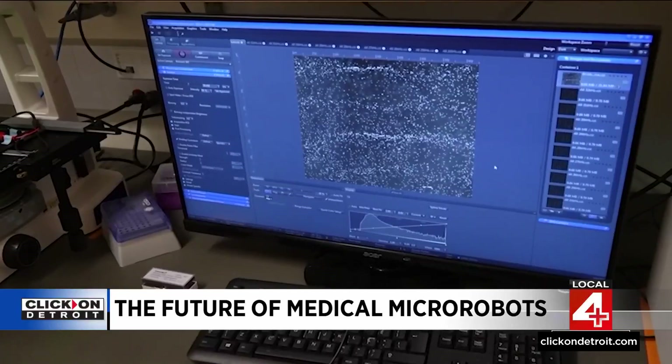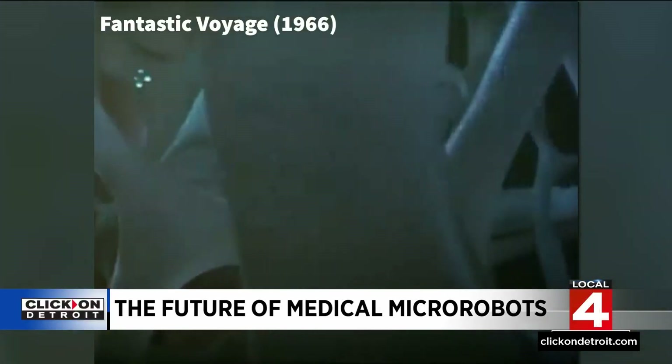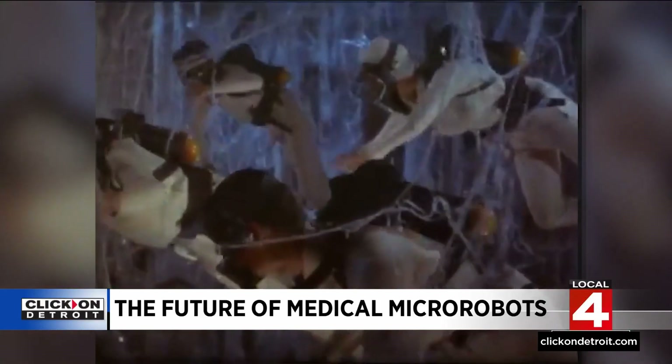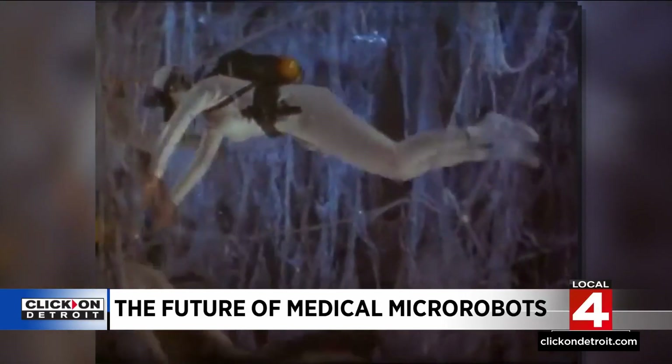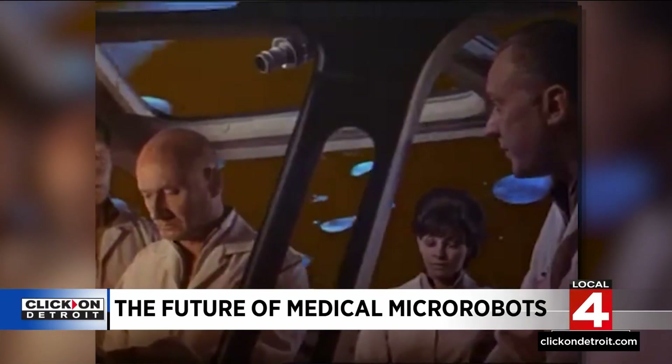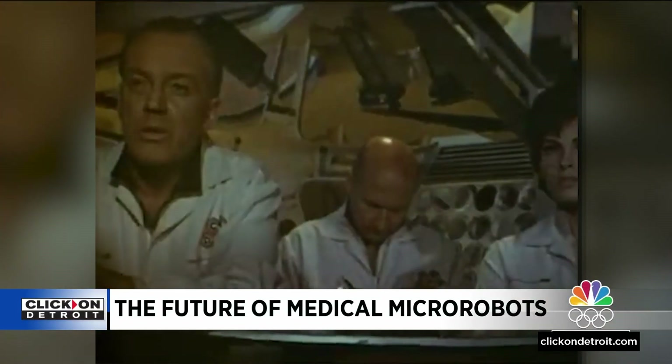It's an idea that is not exactly new. It was pure science fiction in 1966 as the Fantastic Voyage deployed micro robots inside the human body — one of the miracles of the universe.